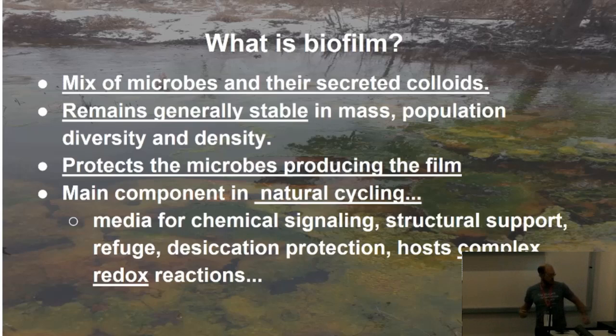The biofilm protects the microbes. They secrete what's called EPS — extracellular polysaccharide matrix. It provides protection, media for chemical signaling — they're actually talking to each other in a sense. There is inter- and intracellular communication going on. It also provides structural support, refuge, and desiccation protection — they don't dry out as quickly.